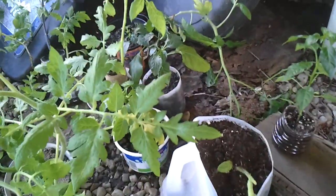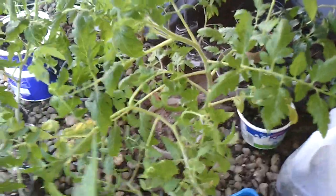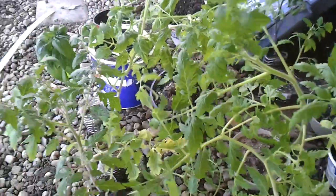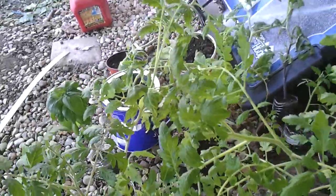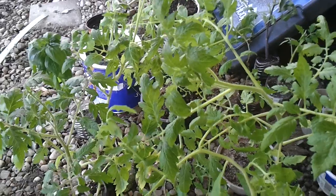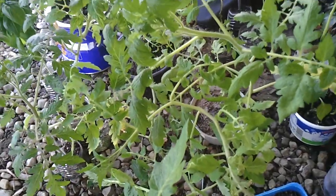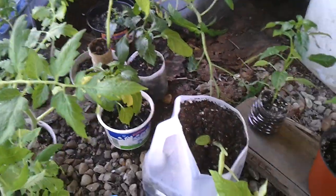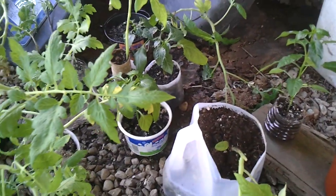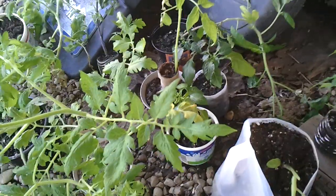It's a little too early to start seeing too many effects — they've only gotten about an hour out here really. You can see the wind pushing them around, which is going to make them grow against the wind and develop stronger stalks. Anyway, stay tuned for tomorrow's episode.